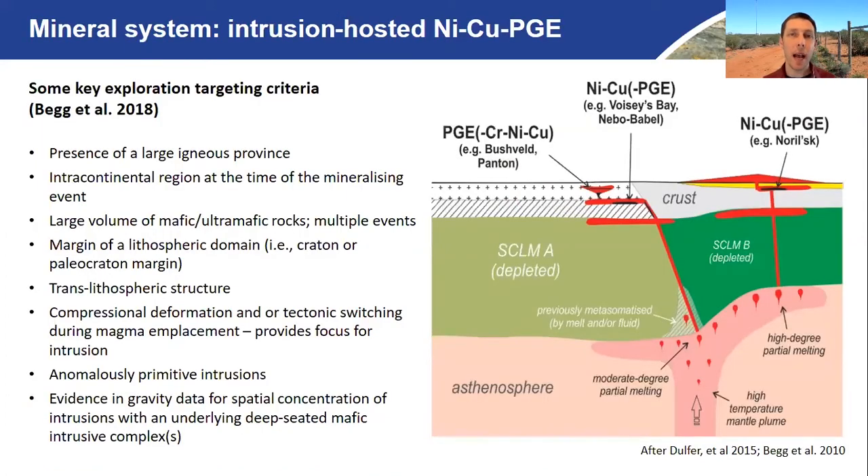Some key exploration targeting criteria for this type of deposit — based on the great work of Graham Begg and others — include the presence of a large igneous province, an intercontinental setting at the time of that mineralising event, a large volume of mafic and ultramafic rocks, and multiple intrusions. We'd like to see margins of lithospheric domains bounded by lithospheric-scale structures, enabling connectivity between the mantle and the upper crust. Ideally you have compressional or transpressional deformation happening at the time of intrusion, providing a focusing mechanism for those magmas. We definitely want to see anomalously primitive intrusions, and sometimes gravity anomalies suggesting deep-seated mafic intrusions.